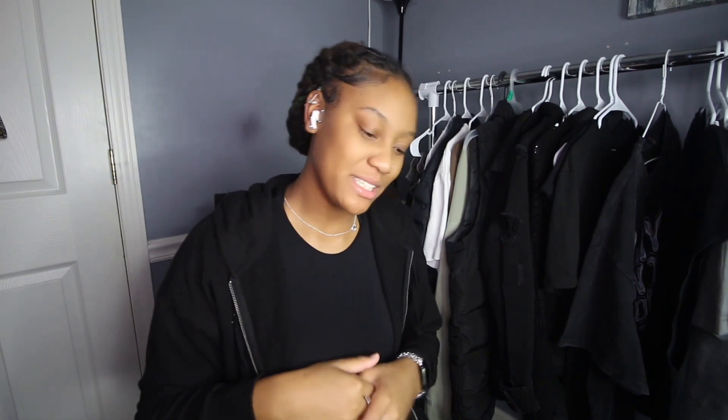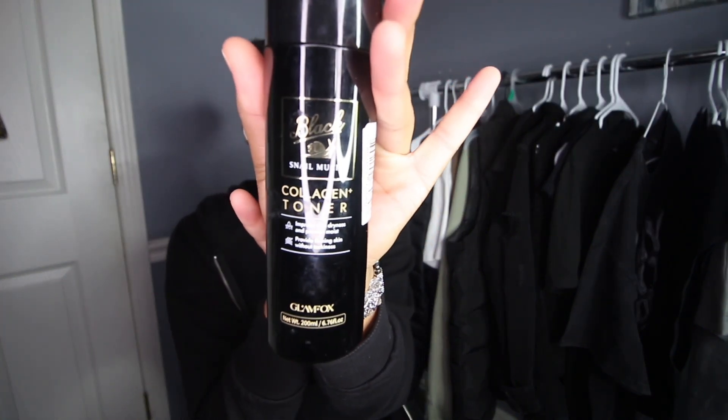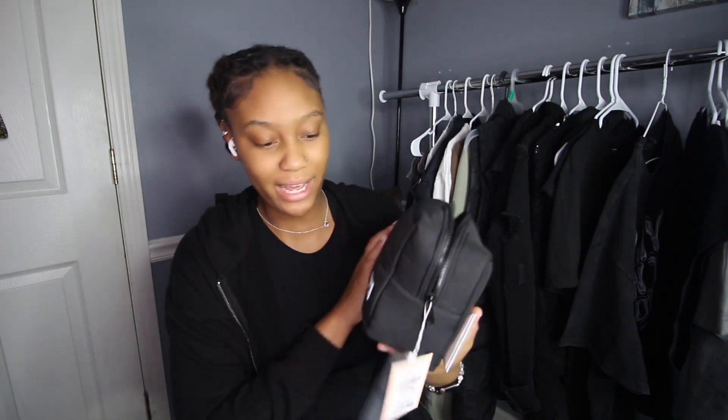First we're going to start off with skincare, face, and facial accessories. My first pickup is this snail mucin toner — this was $5.99 at TJ Maxx. Next I got this squalane, I don't know how to say it, but I picked this up from Sephora. I put this in my travel bag, which I also got from TJ Maxx for $10.